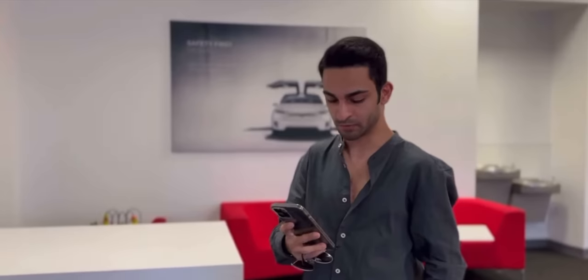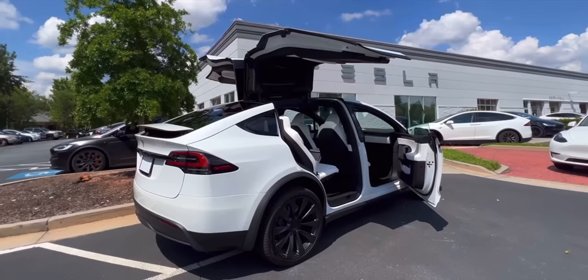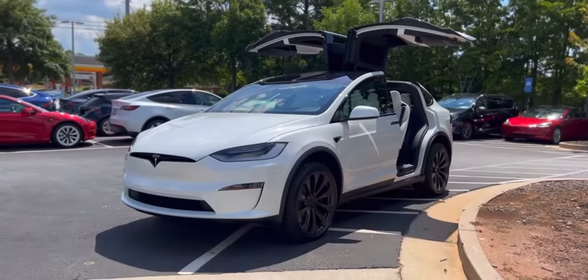Hey everyone, this is Phase and welcome to my channel. If you've been following me for a while, then you probably know how big of a fan I am of Teslas. In August of 2022 I picked up the all-new Tesla Model X, the refreshed one, and I absolutely love it. And now in our family we're getting an additional Tesla.